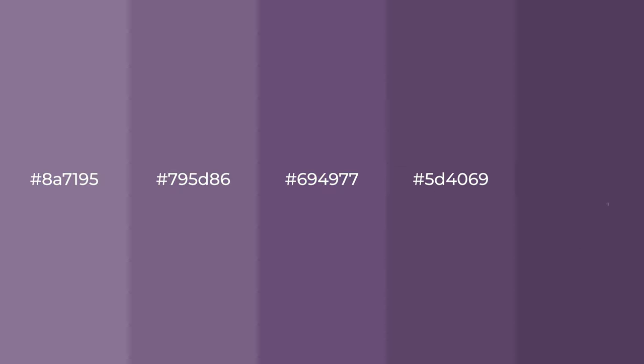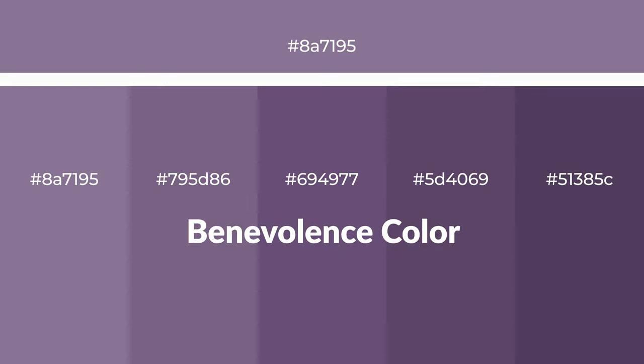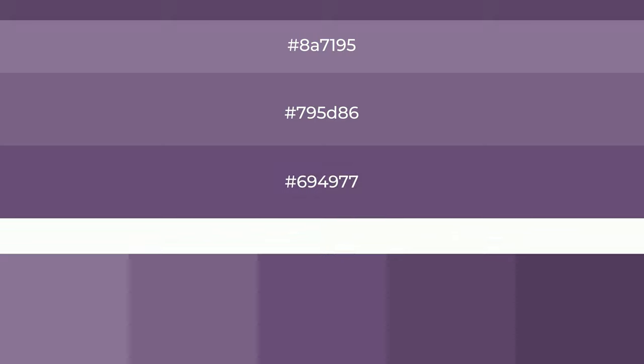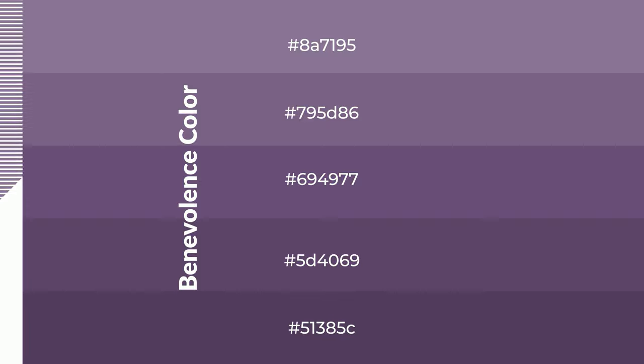Warm shades of benevolence — color with violet hue — for your next project. To generate tints of a color, we add white to the color. Tints create light and exquisite emotions. To generate shades of a color, we add black to the color, and it is used in patterns, 3D effects, and layers. Shades create depth and drama.